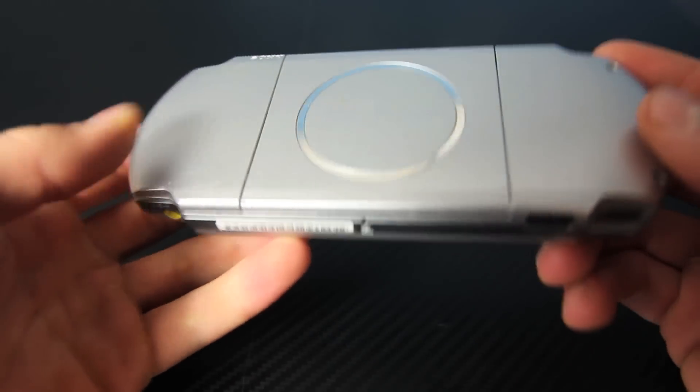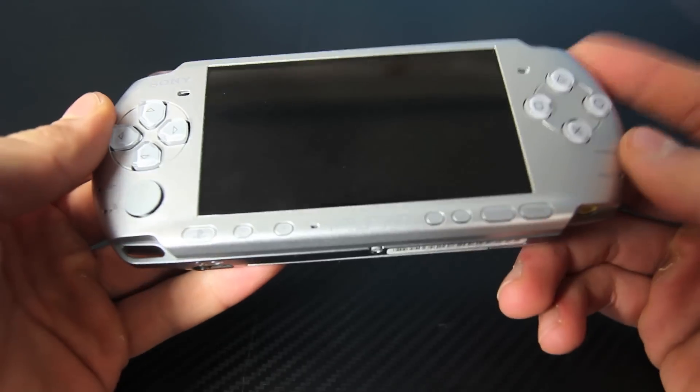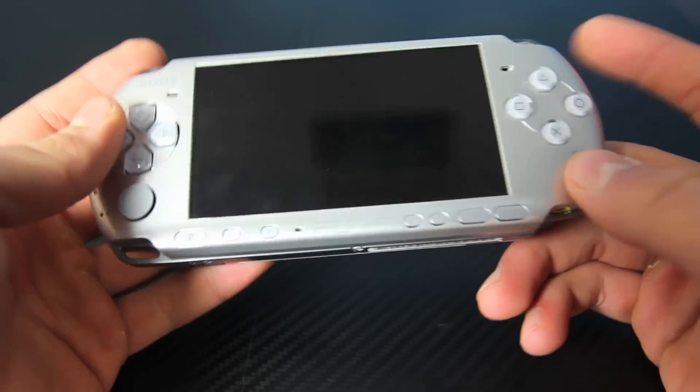It's been a really long time, but I'm hoping some of you guys do remember them because in this video, I'm going to show you guys how to make a Pandora battery. No, I'm just kidding.